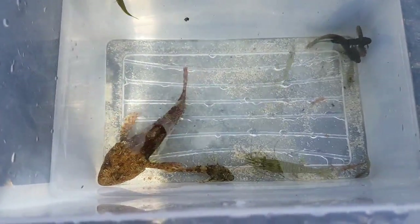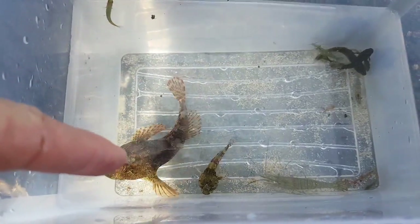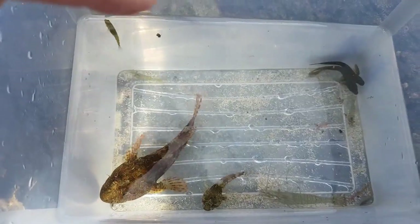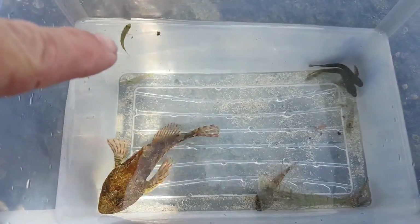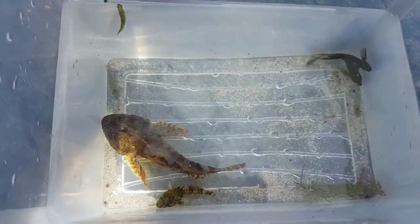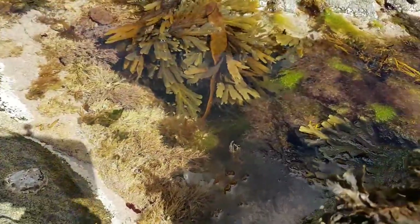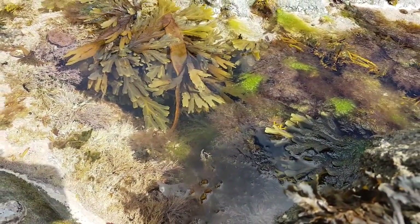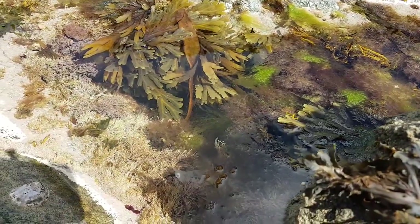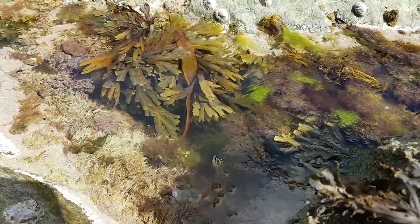There you go guys - we've got a nice little selection. We've got a couple of scorpion fish: that guy there and a smaller one there. We've got a little tiny baby ballon wrasse up in that corner, and a couple of blennies - different types. What I'm going to do is individually lift them out so you have a quick look, and then we've got this stunning little rock pool right here which we can put them back into when the tide comes up and they can swim back out to sea. There's lots of cover in there for them to hide from seagulls or predators at low tide.